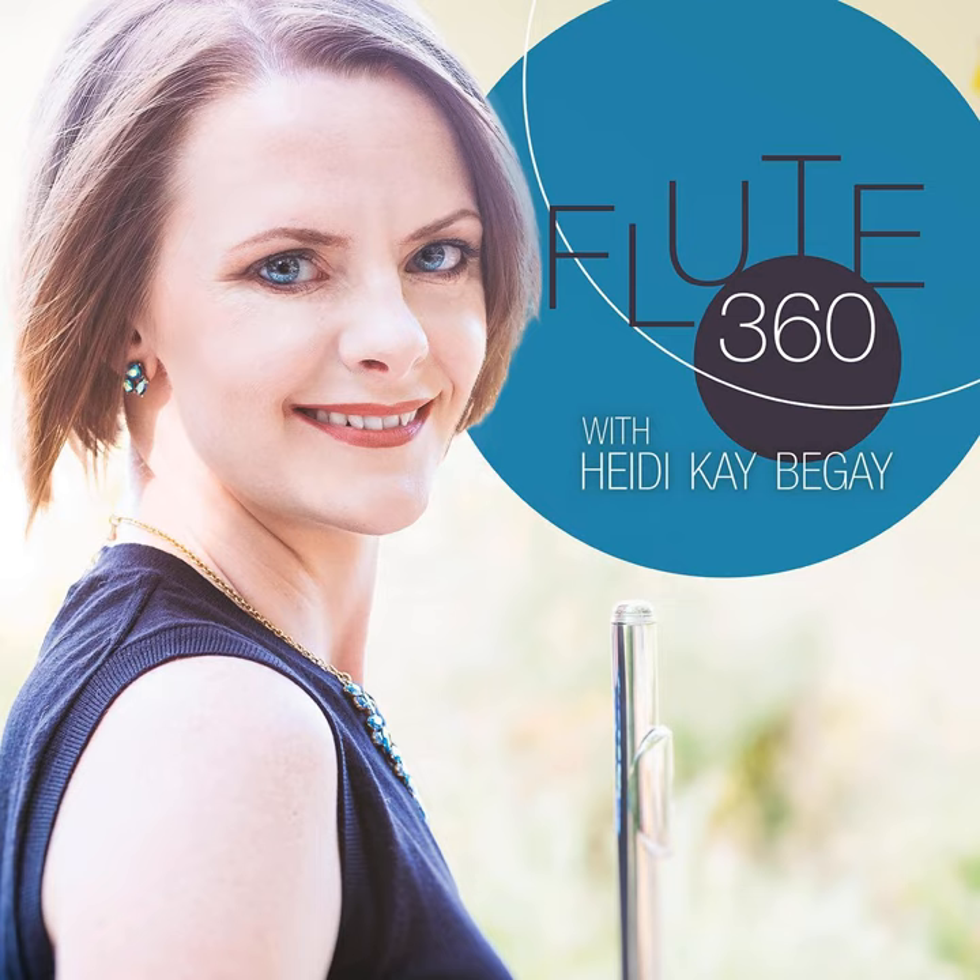Welcome to the Flute360 Podcast, where we incorporate a panoramic view of flute-related topics. I am your host, Heidi K. Begay, and this is Episode 45, Competition Repertoire Guides with Amy Porter.